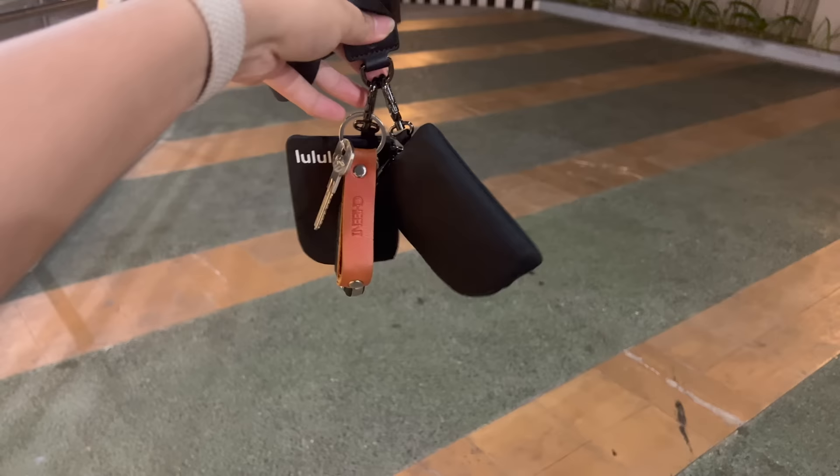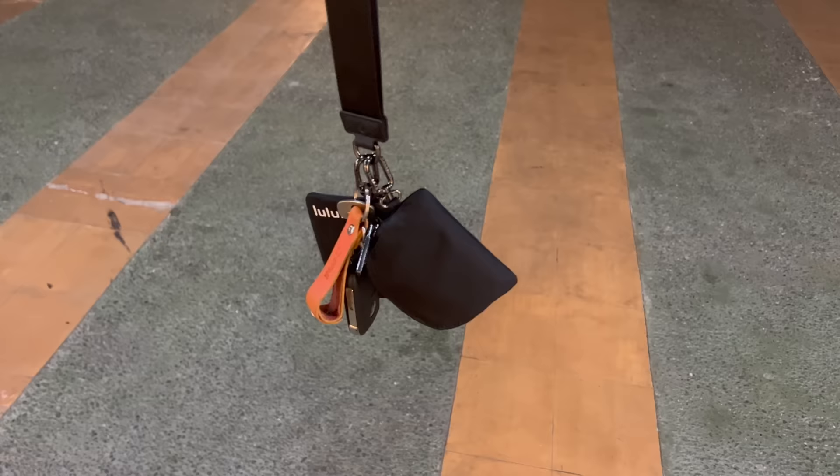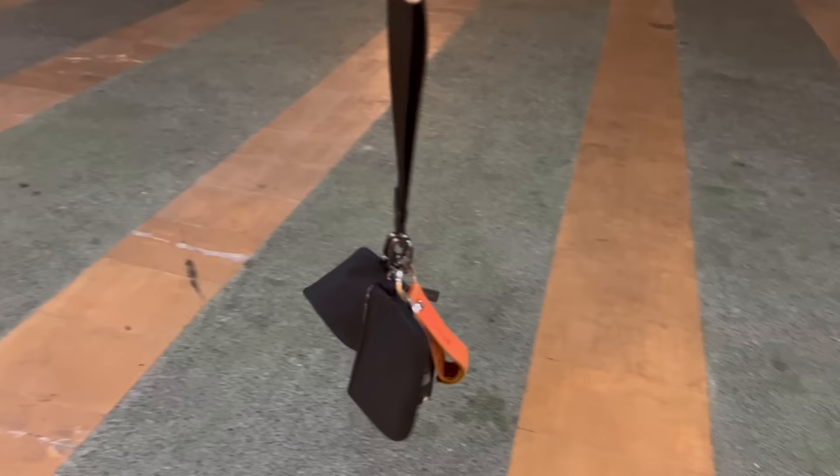Guys, this is my new favorite thing — the Lululemon pouch. It has my license, money, car keys, and condo keys.